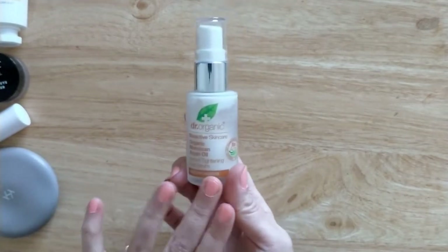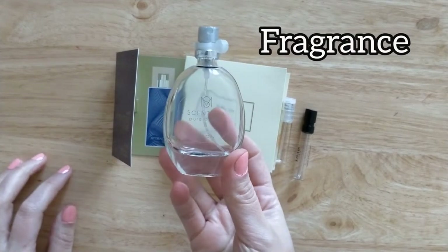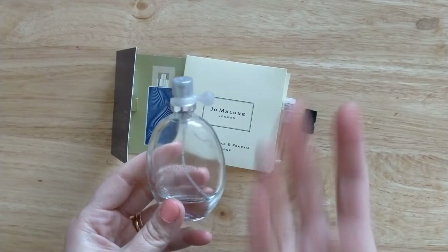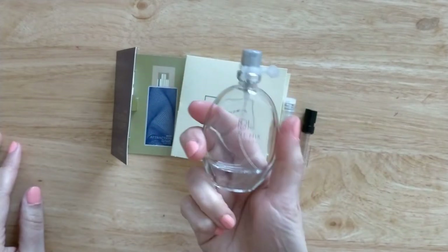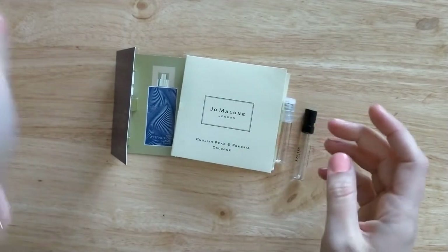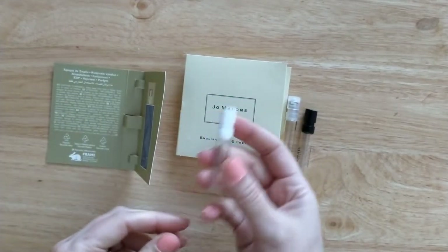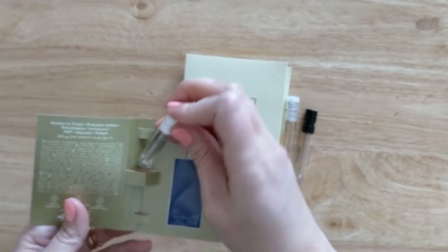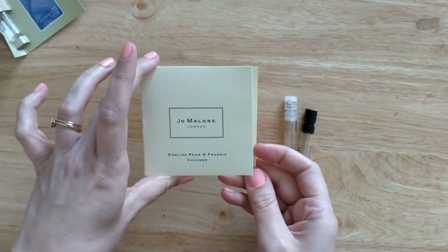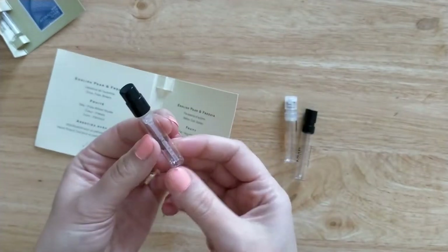Let's do perfumes next. I have the Scent Mix in Pure Ocean from Avon — I really enjoy this one, it's very fresh and airy, lovely for summer. They have discontinued this one but I managed to get another in my most recent Avon haul. Then from Avon, the Attraction Game for Hair — a little mini sample. I can't remember what this one smells like; I think I liked it but not enough to get the full size. A sample from Jo Malone — the English Pear and Freesia Cologne — really nice and fruity.